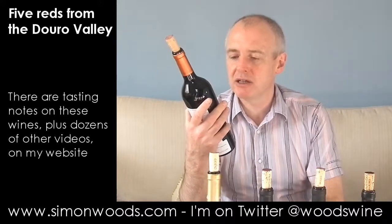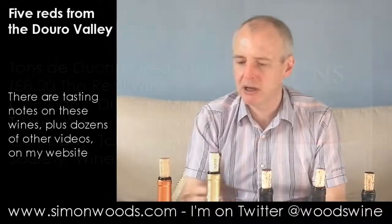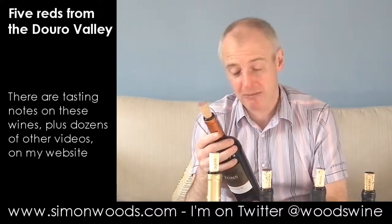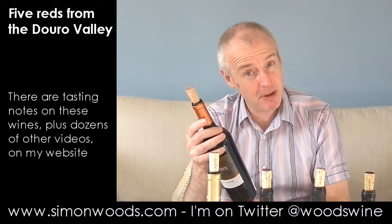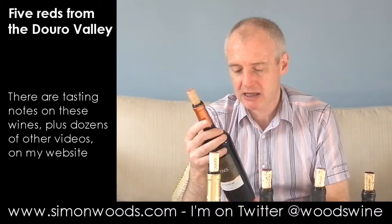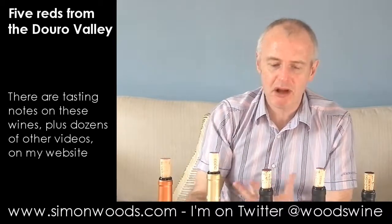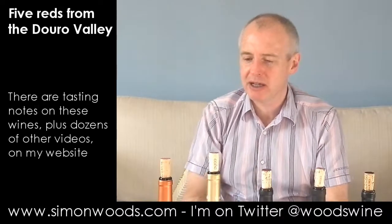The 2011 is a Tons de Duorum. I think this is the fourth vintage for Tons de Duorum. It's a project between a guy called Jose Maria Suarez Franco, who I think was the first winemaker at Bar Vea, and Joao Portugal Ramos. I remember the first vintage — I thought the red was okay and I've watched it get slowly better.